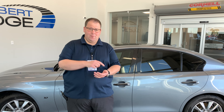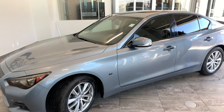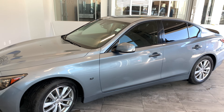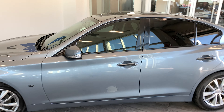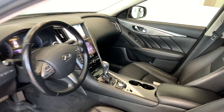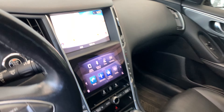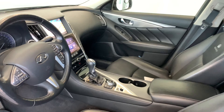Hello everybody, Jonathan here from St. Albert Dodge, coming to you from our indoor digital showroom, bringing you a fresh trade — a 2014 Infiniti Q50. Great car, way ahead of its time. It has a sunroof, full leather interior, heated seats, navigation, and a touchscreen — features you can see are very relevant today that this car had back in 2014.